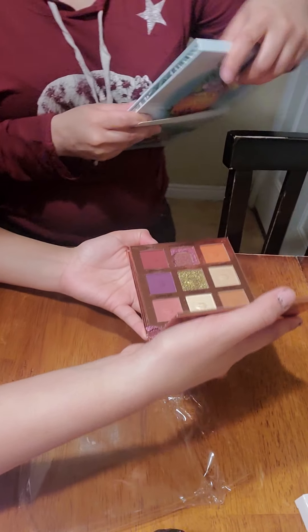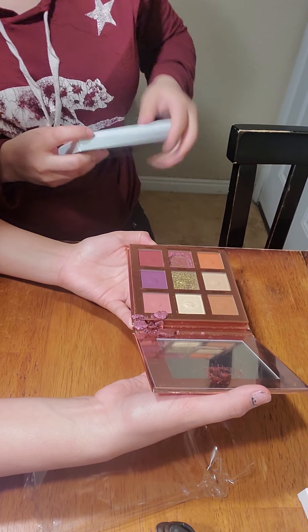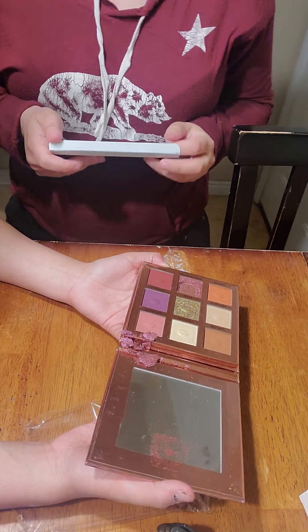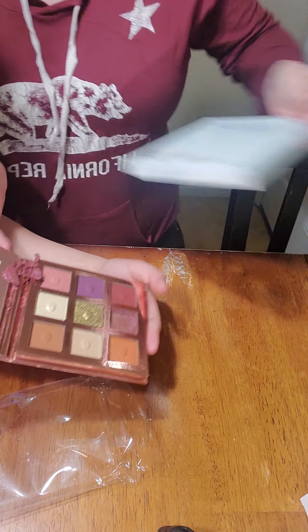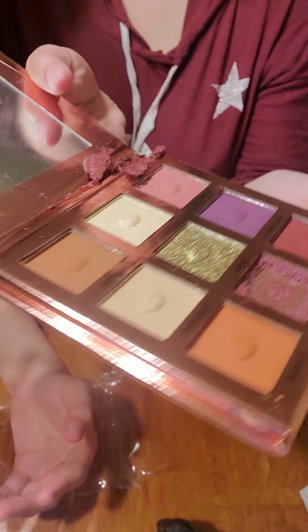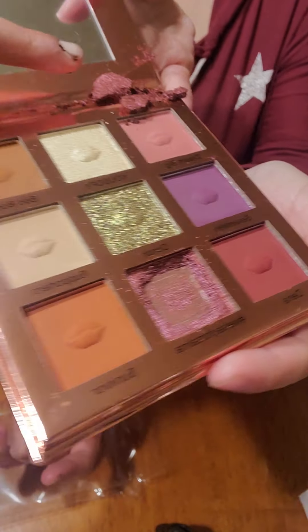They broke it! They broke it! It's a really pretty palette, besides the fact that it's broken.